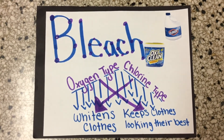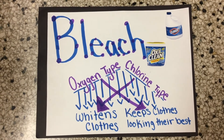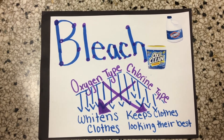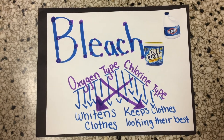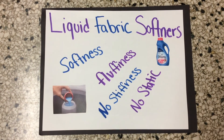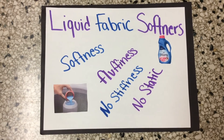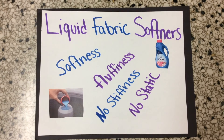Bleaches are either a chlorine type or an oxygen type, available in dry powder and liquid. Liquid chlorine bleach whitens clothes and helps remove soils and stains. Oxygen bleaches can be used with most fabrics and colors and help keep clothes looking their best. Liquid fabric softeners add softness and fluffiness to washable fabrics — they prevent fibers from getting stiff and harsh and can also control static cling.